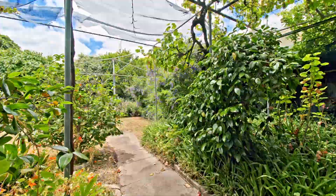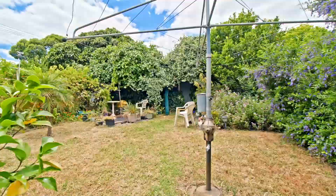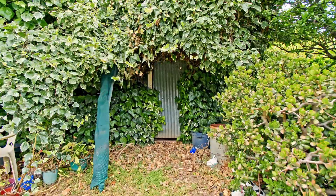Outside is where the fun really begins. You get in and clear this, you're going to have a large, huge rear backyard. There's also some old sheds for storage.